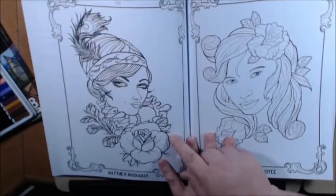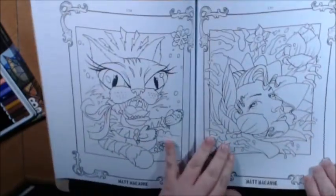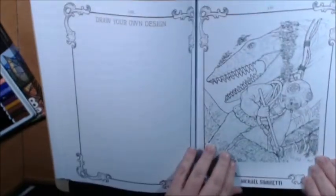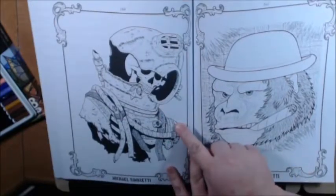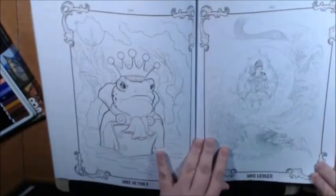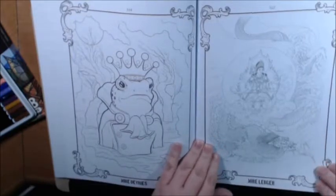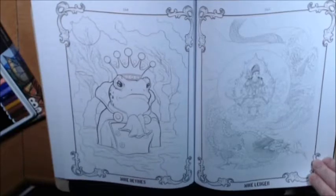Beautiful. Matthew Hockaday. That's awesome — skull inside of it. Michael Simonetti. This one's a little hard to see, but it is beautiful. I love the frog prince. Mike DeRise. Mike Ledger.